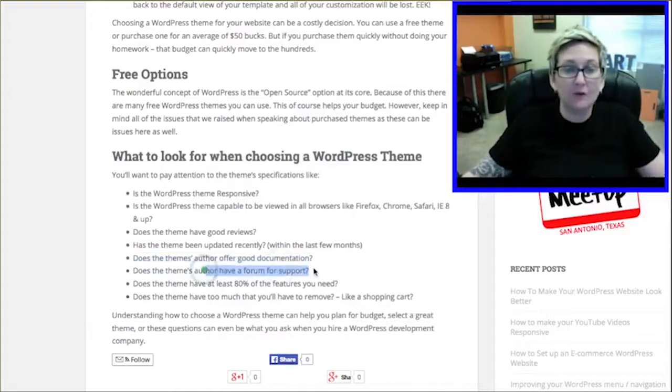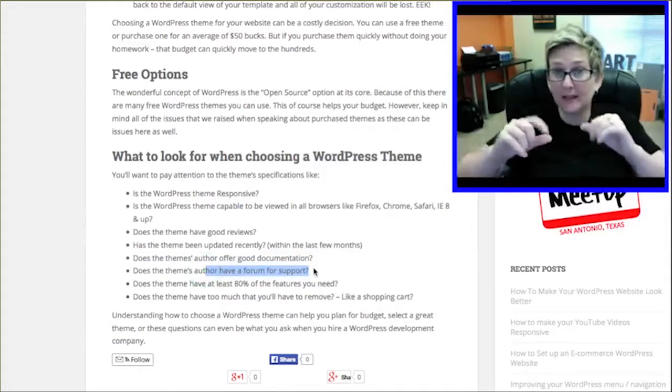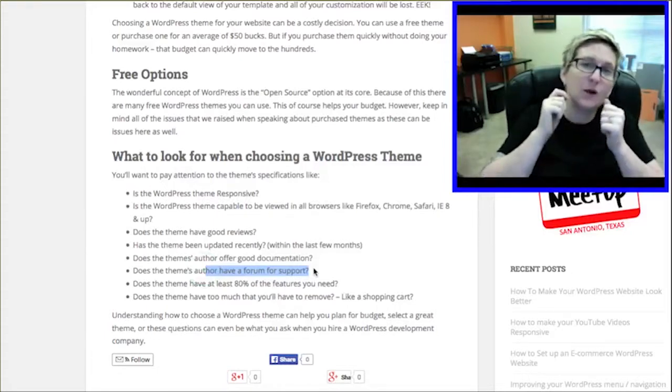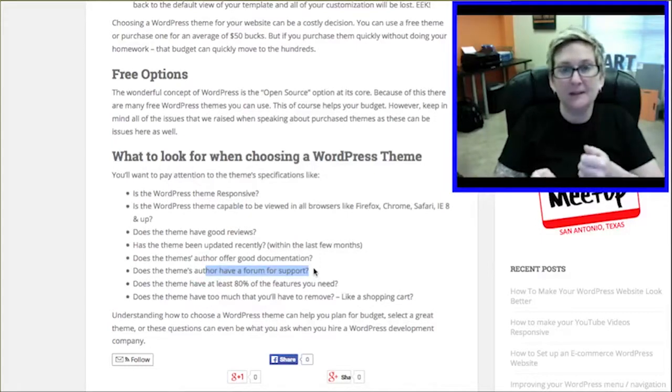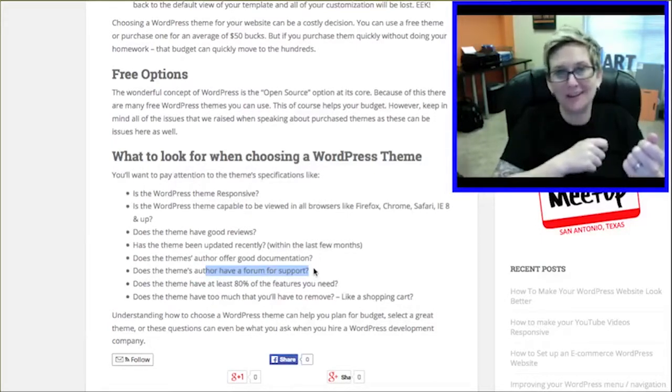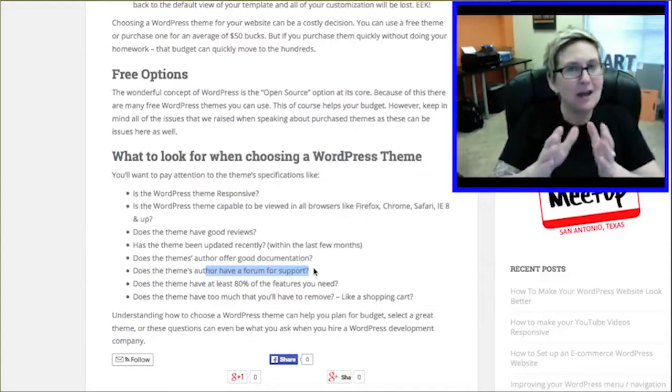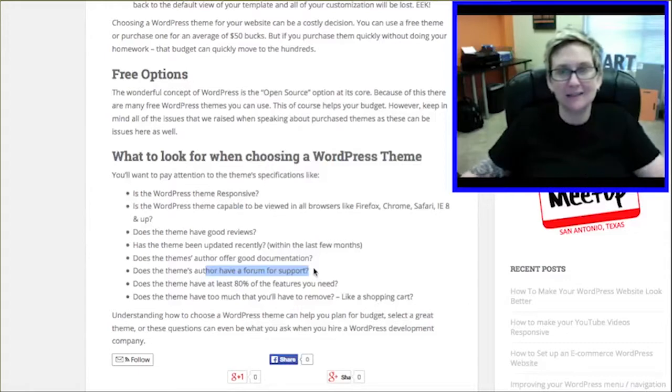Does the author have a forum area for support, or does he or she offer an email address that you can communicate with them directly? That's important, especially if you're purchasing a theme. Sometimes it's a little more difficult to find an author when you're using a free theme — they seem to go MIA on you. But with purchased themes, you should have pretty direct access to that team of coders to get help if you have questions.